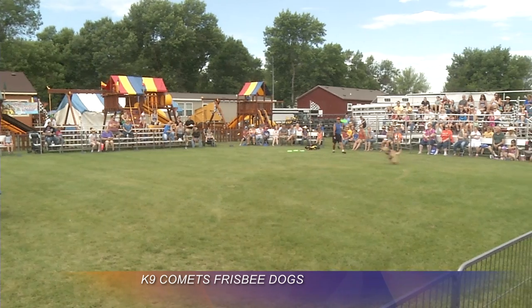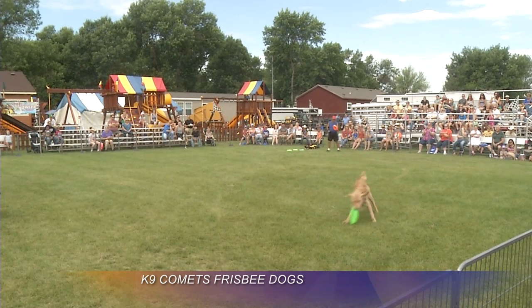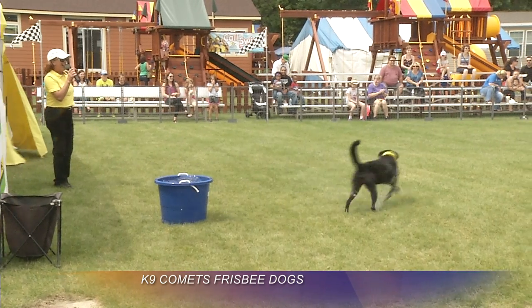The Canine Comets fly in a number of ways, but it only takes one second for you to notice. In Minot, Alexis Arthur, KX News.